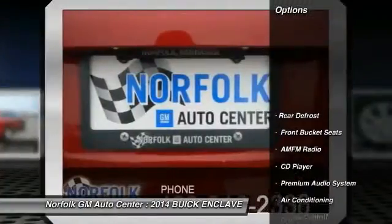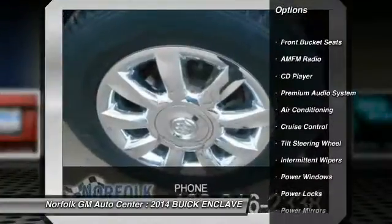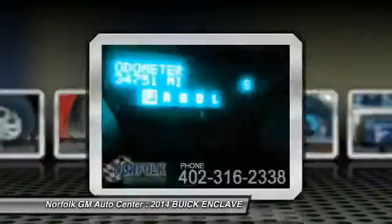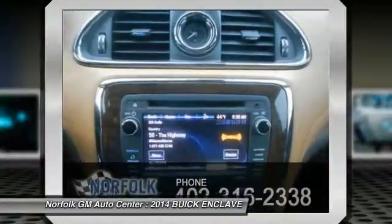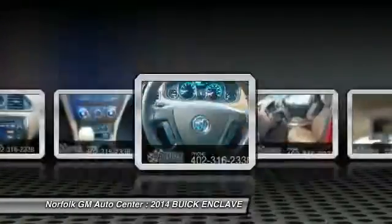Here are some of this vehicle's great options: traction control, anti-lock braking system, power passenger seat, heated seats, air conditioning front, power steering, floor mats, cruise control, side airbag, rear defrost. This isn't just a vehicle, it's an experience. So stop in for a test drive today.